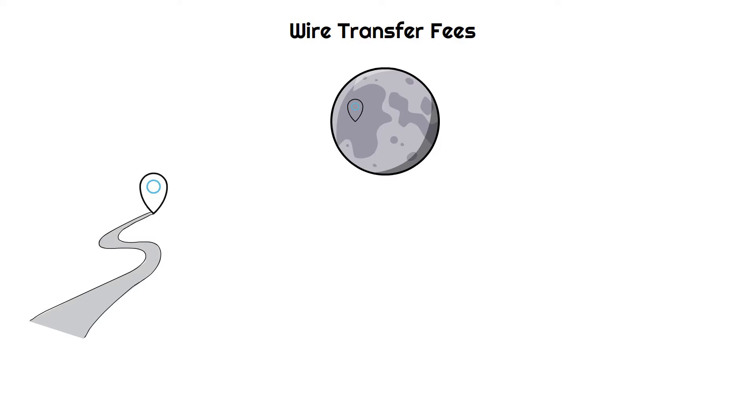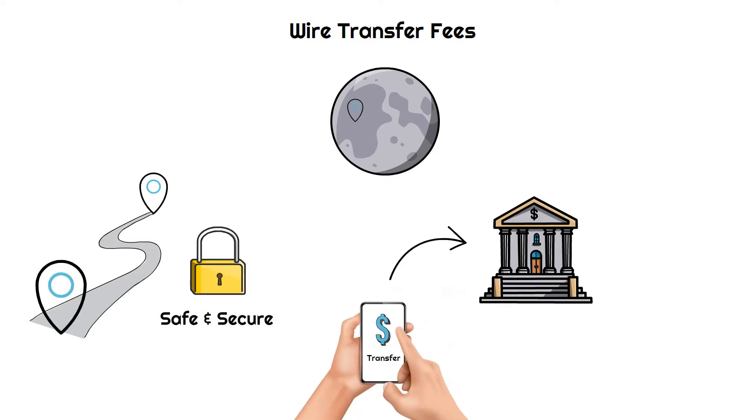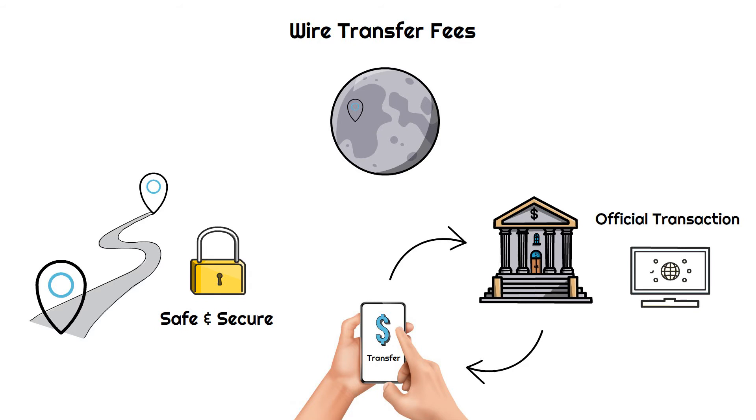Wire transfer fees: Wire transfers are a convenient way to send money from one location to another. They are mostly used to send money over long distances in a safe and secure manner. Wire transfers should be avoided unless it's an official transaction involving a large sum of money; otherwise, you can transfer money through your bank's website or mobile app.